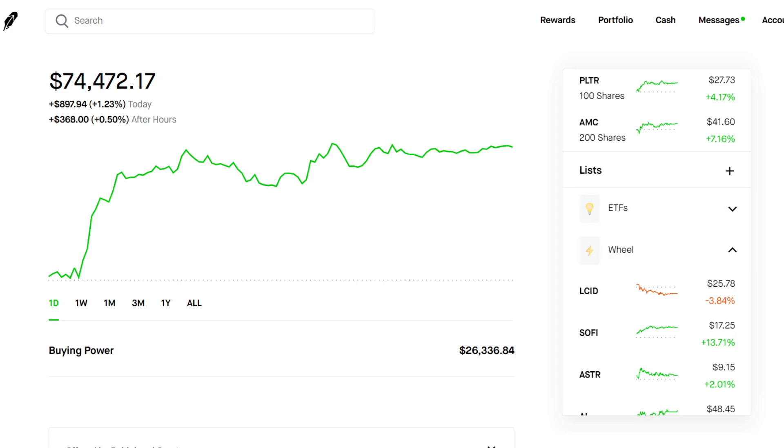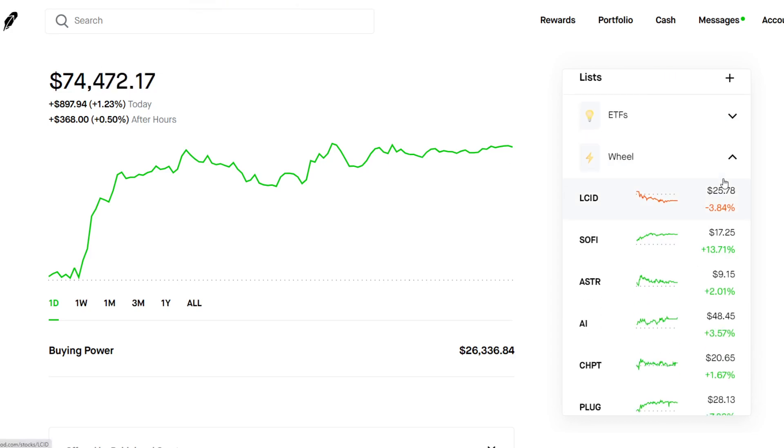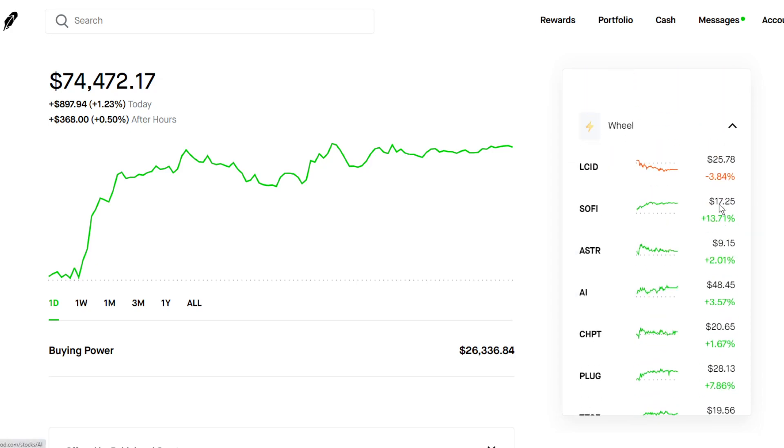I use a variety of tools to scan for the best stocks to play options on. I also have a watch list of around 40 to 50 stocks I like to do the wheel strategy on.